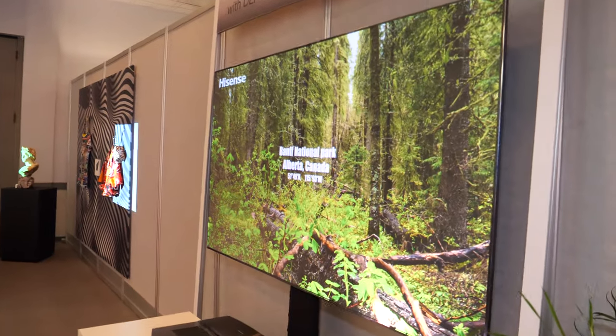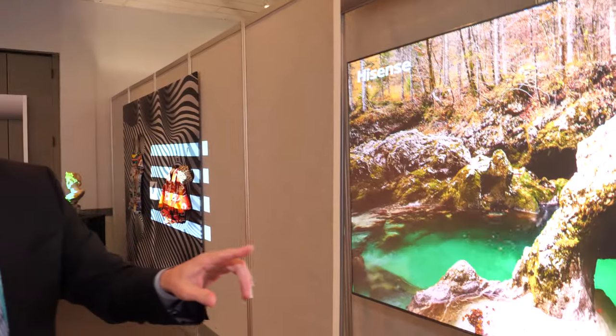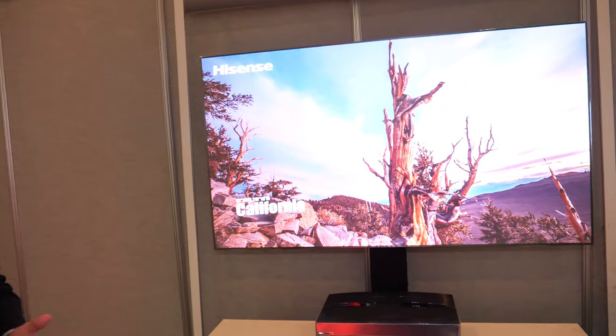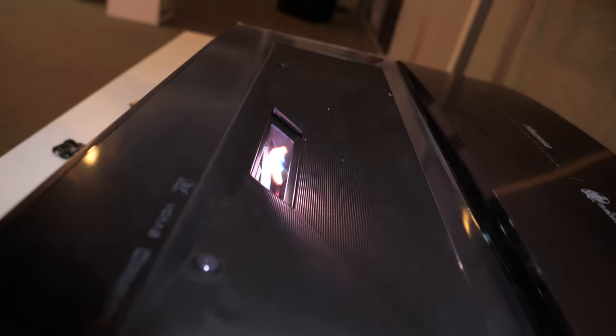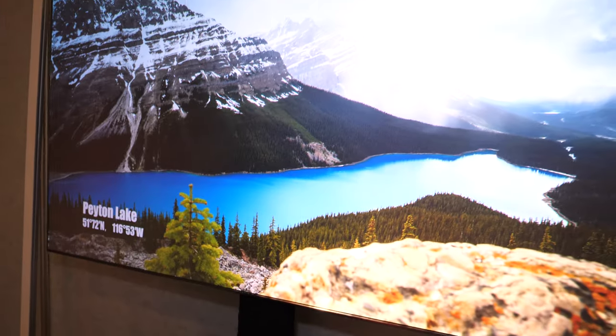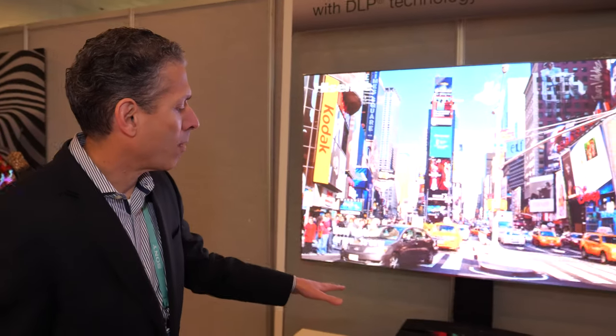This is a short throw 4K product from Hisense — a 75-inch laser TV. They also have 120-inch and 88-inch versions showing in their booth. This uses DLP 4K plus direct RGB lasers. You're seeing this not just from Hisense but also LG, X-Jimmy, Xiaomi, BenQ, Optoma, and companies like AXA. AXA is at $899, while this Hisense product retails with the screen for $1,999.